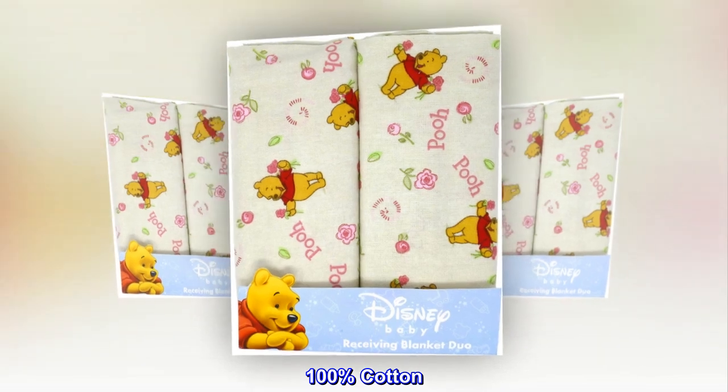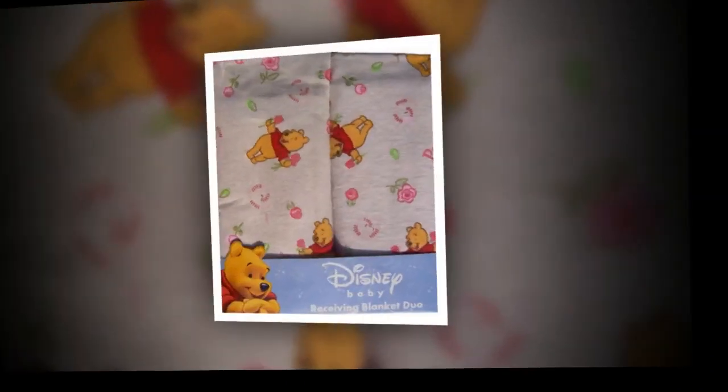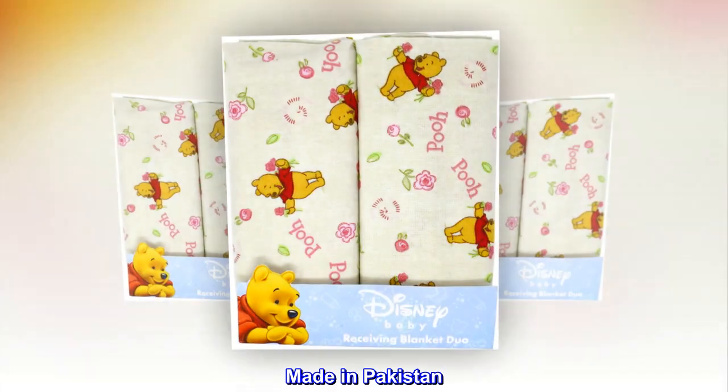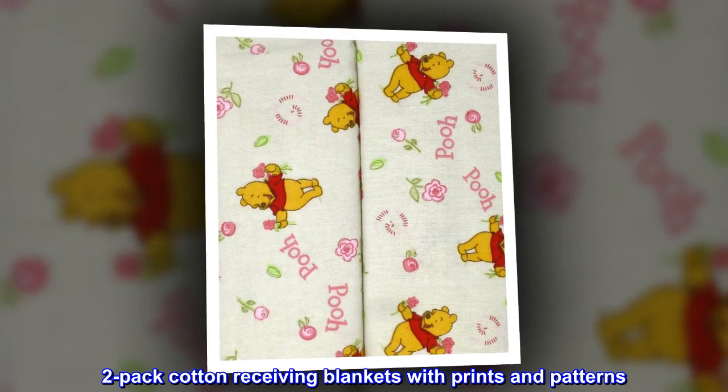100% cotton. Size: 30 by 30. 2-pack. Lightweight, thin, breathable. Made in Pakistan. 2-pack cotton receiving blankets with prints and patterns.